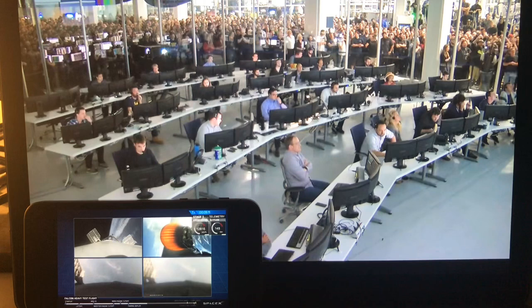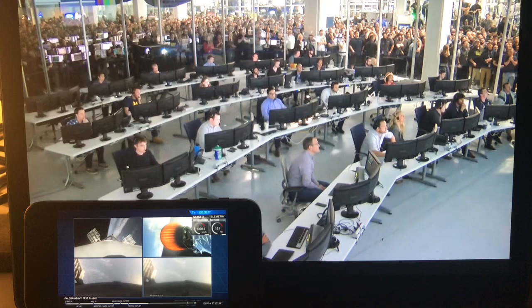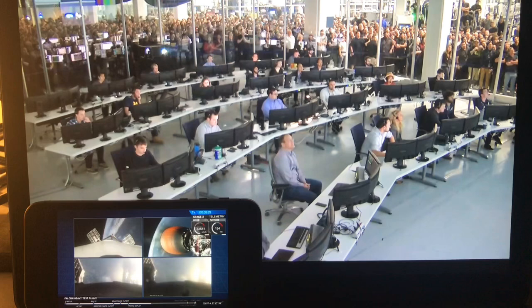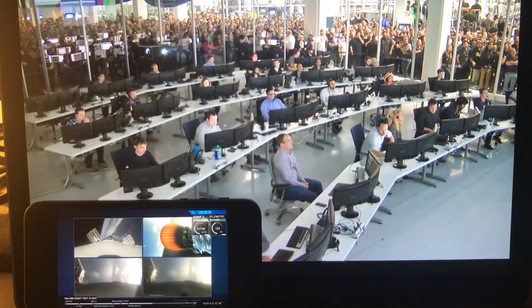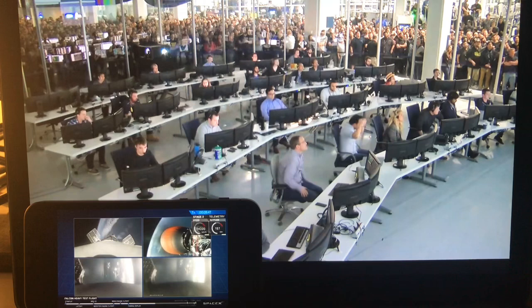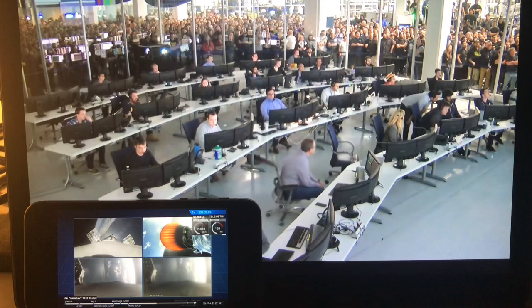Recapping all the great things you just saw: successful liftoff from the pad, successful stage separation, and before that, successful booster separation. You can see the center core and the two side boosters. And the beautiful shots of Starman chilling in the Tesla Roadster — just absolutely incredible. On screen right now: upper right, MVAC-D continuing its burn; upper left, the center core headed back towards the autonomous spaceport drone ship; and the two bottom screens, the side boosters headed back towards Cape Canaveral Air Force Station landing zones one and two.